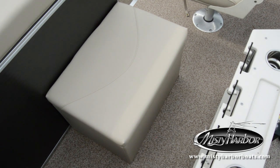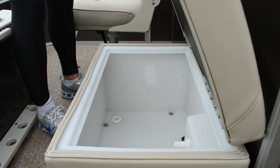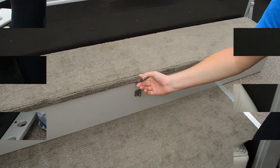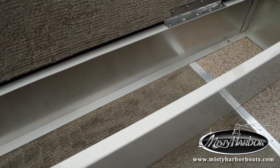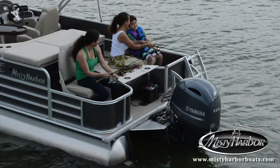In between the two fishing seats at the rear of the boat is a live well that's just waiting to hold your catch. With a rod locker and a rear rod rack, you can easily store a variety of rods that are ready to cast your day away.